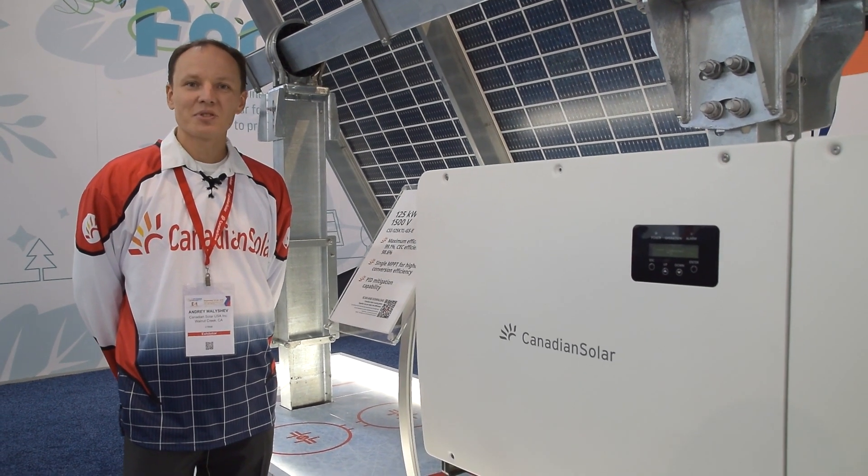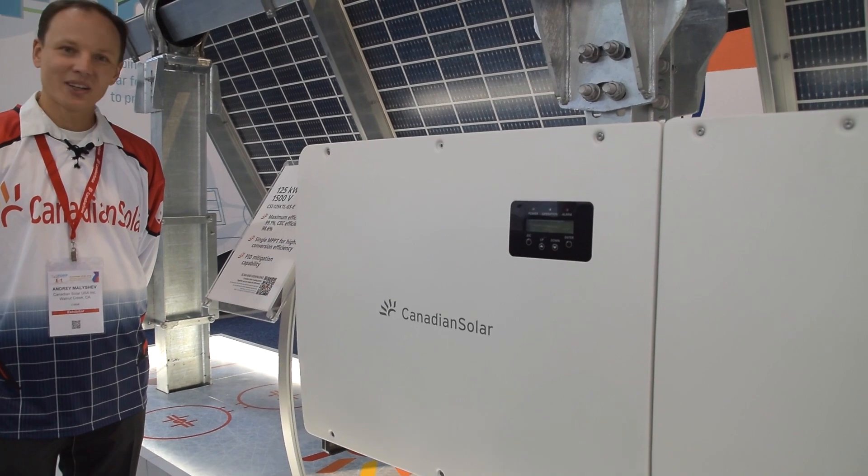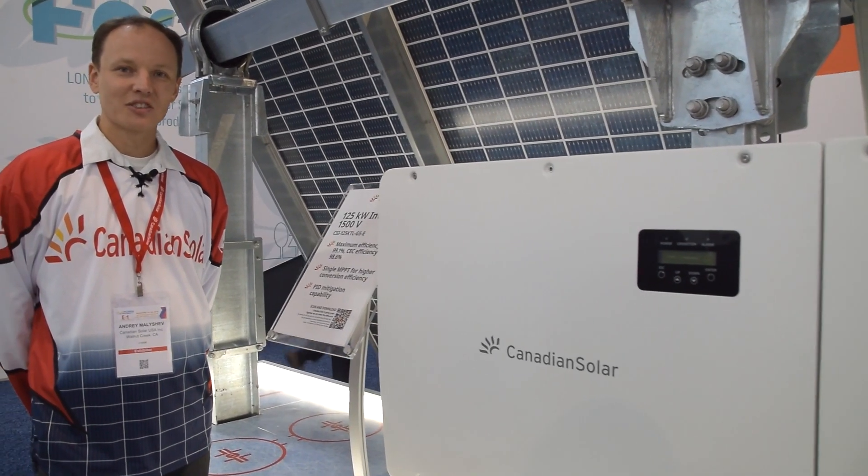Please stop by Booth 611 in Salt Lake City, Utah at SPI 2019 to learn more about our latest string inverter offerings.